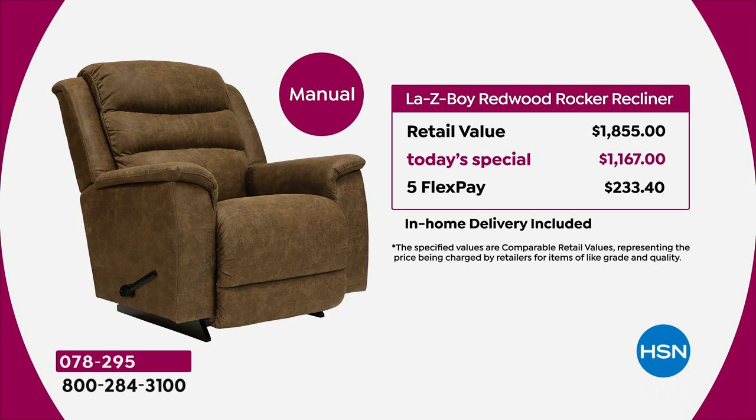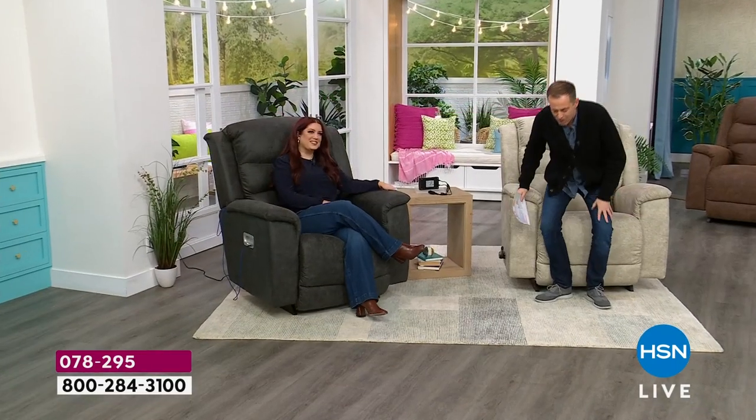The most popular option today has been the power version. At retail it would be $2,888 — we're bringing it to you today for $1,667, basically a thousand dollars off, at $333 on flex pay. The best way I can position it: you can buy the power version for less than the price of the manual version at retail. Rob tells me there are fewer than 300 power units remaining across all color options.